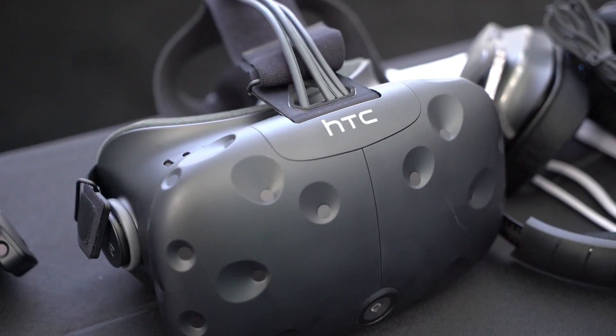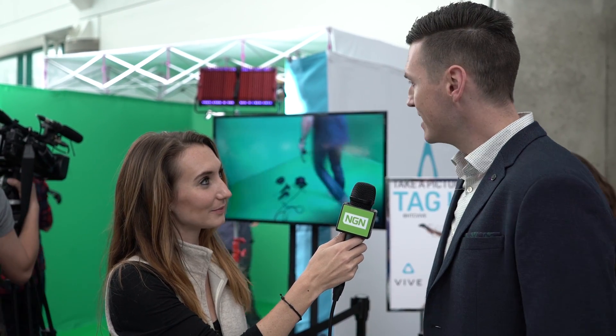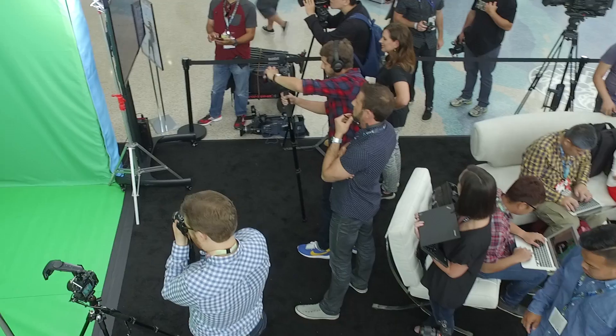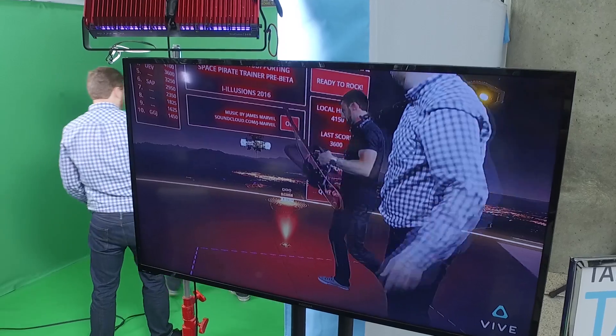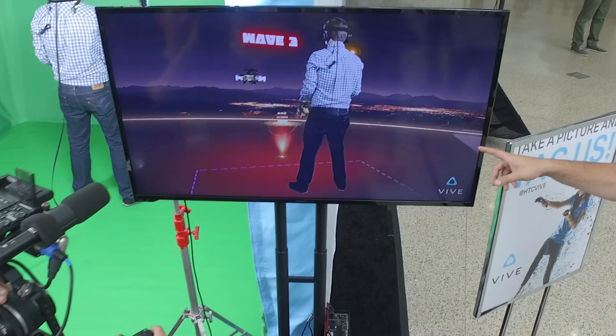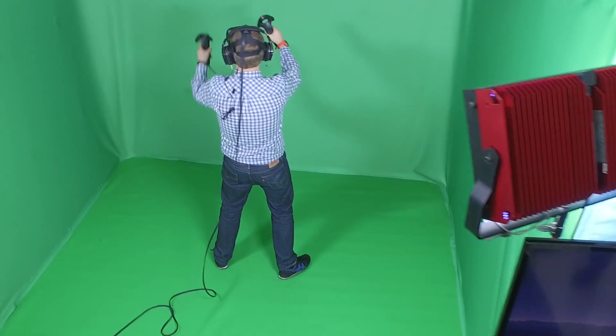We're here at E3 in the lobby trying to show somebody some unique experiences that the Vive really brings to market. We're educating people about what VR has to offer. We've put up a green screen booth that shows off mixed reality, where you can see both the person wearing the headset holding the controllers and the virtual world around them. We're always trying to come up with new ways to show people what VR is all about without having to get the headset on them.